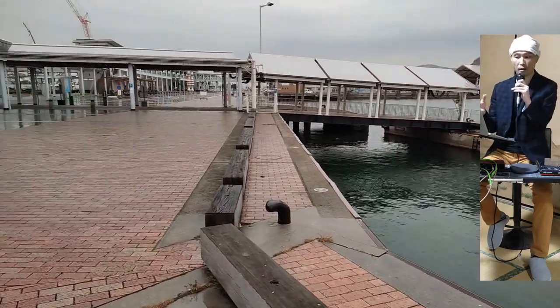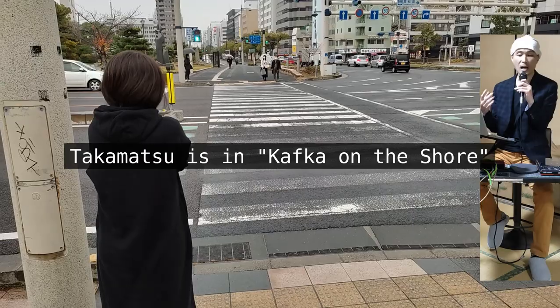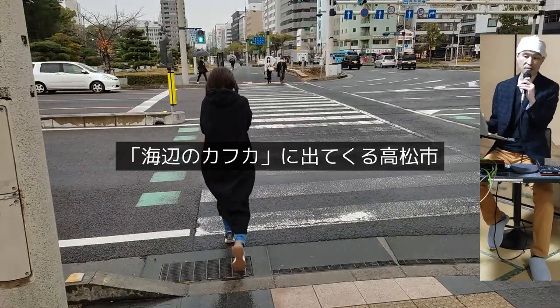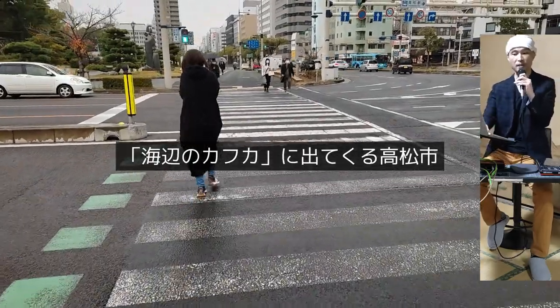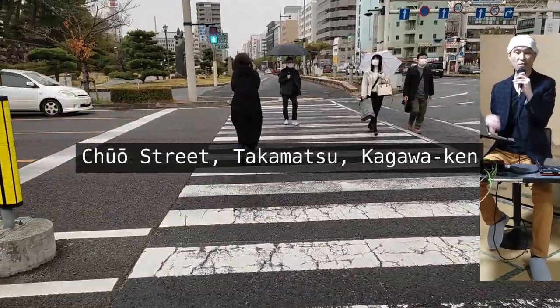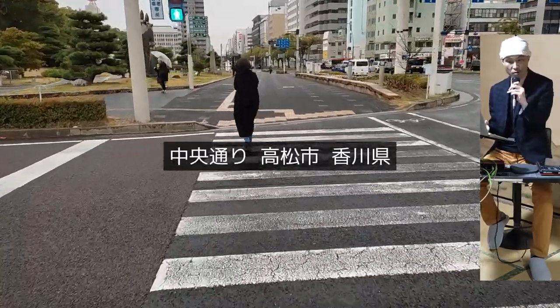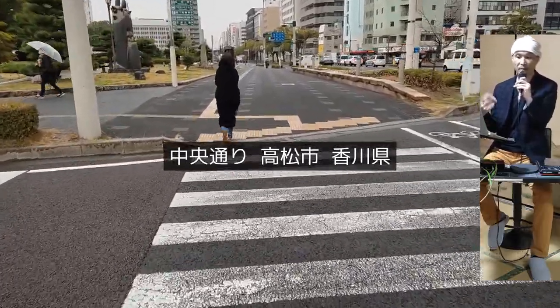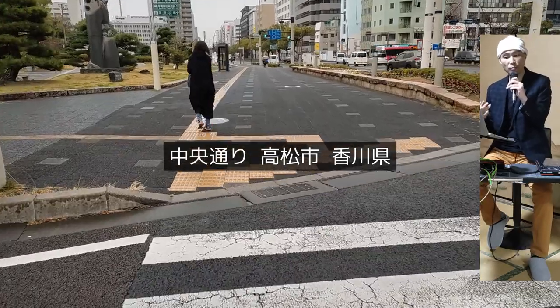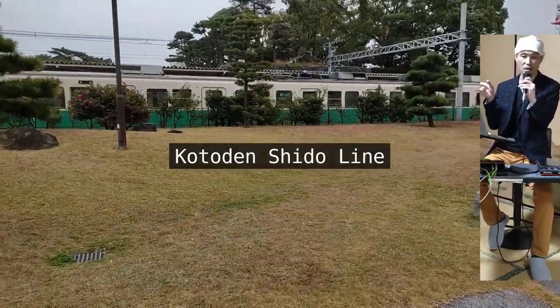By the way, if you are into Haruki Murakami and his novels, Takamatsu city appears in Kafka on the Shore, which was published in 2002. The 15-year-old protagonist leaves his house and comes to this city, first arriving at Takamatsu station and then taking a tiny train with only two cars. It has been believed among fans that the two-car train was modeled after the one running on the Kotoden Shido line, as you can see here.